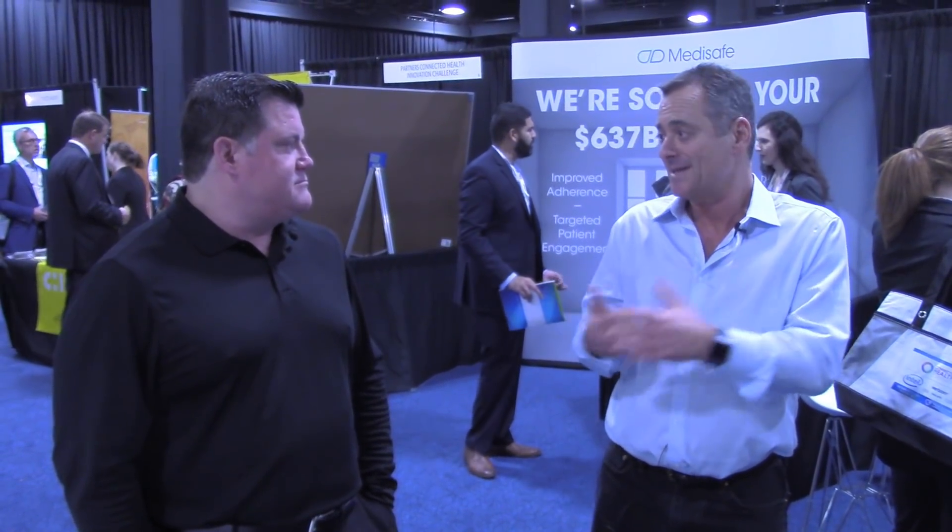Hi, we're here with Ernie Iannacci at Sensagram at the Connected Health Conference in Boston. Connected Devices is what Sensagram is all about. Pretty much, this is our show, absolutely.